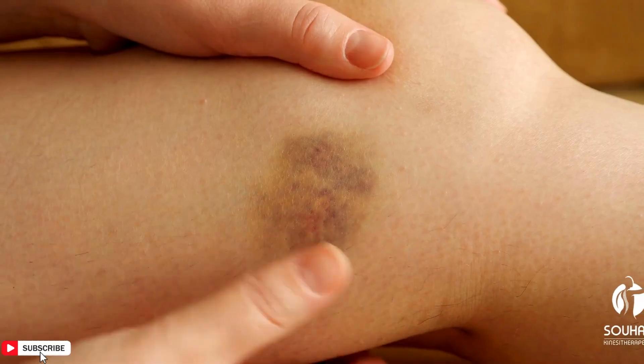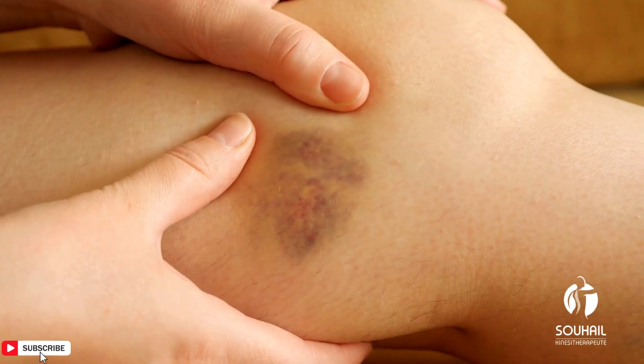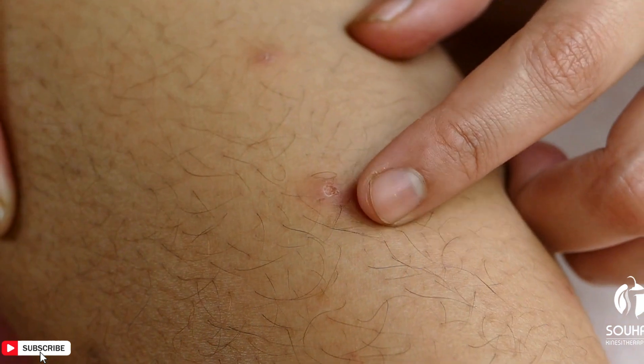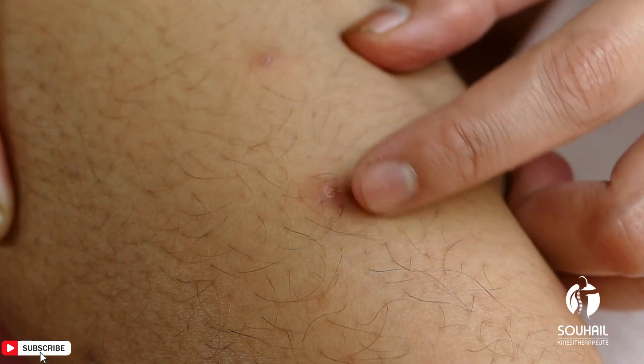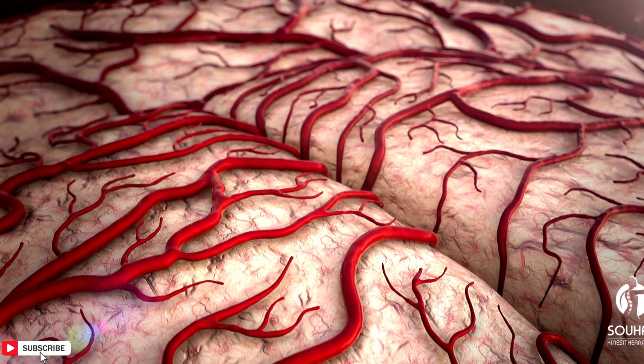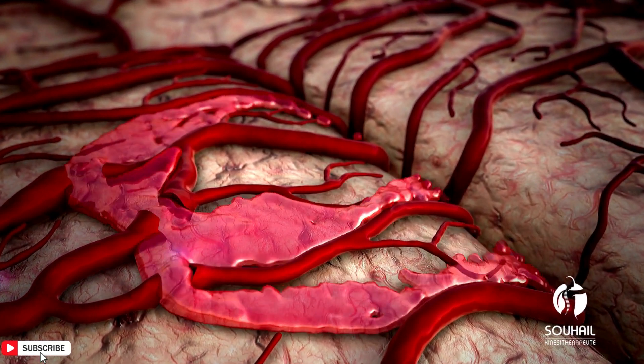Symptoms: Easy bruising — due to reduced clotting ability, individuals with thrombocytopenia may bruise easily. Petechiae — small, pinpoint-sized red or purple spots on the skin caused by bleeding under the skin. Excessive bleeding — this can manifest as prolonged bleeding from minor cuts, nosebleeds, or bleeding gums.